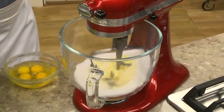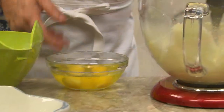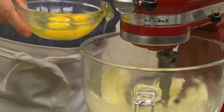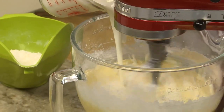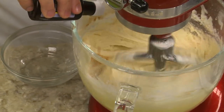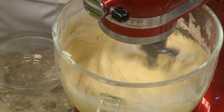We start by beating together some softened butter and sugar until it's nice and creamy. To that we add a few eggs, one at a time. After it comes together, we slowly add our dry ingredients, alternating with some buttermilk, before stirring in a bit of vanilla. The buttermilk adds a unique flavor, which is what I fell in love with.